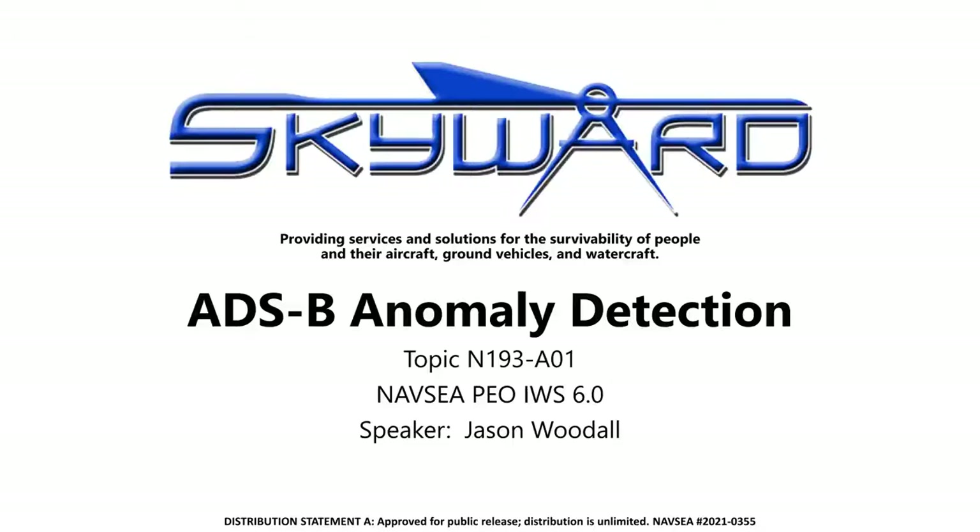Hi, my name is Jason Woodall, and I'm the Director of Commercialization at Skyward Limited. I joined the company last year after about 15 years in the industry focused on survivability. I spent some time at some armor manufacturers, as well as a ground vehicle OEM and a Fortune 500 company. Today, I'd like to talk to you a little bit about a project we've been working on for the Navy to integrate ADS-B anomaly detection into the cooperative engagement capability.